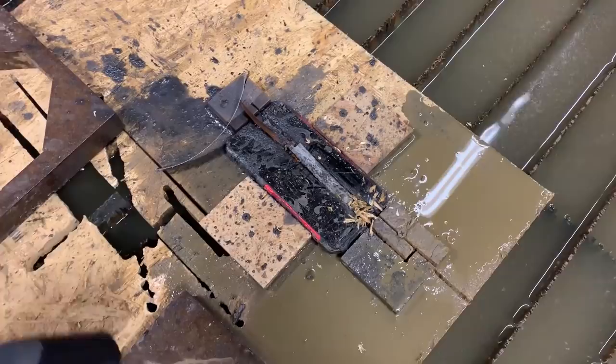Turns out it takes a lot to destroy a Ulefone Armor 6 — like, you have to have a Humvee and a water jet. This fared better than most of our other items we've shop tested. It's possible I might be the only person with a Humvee and a water jet, so you're probably safe. Thanks to Ulefone for sponsoring this video and providing us with the phones. This phone isn't even out yet — it's available for pre-order, link down in the description. If you order before the 20th, you get $100 off — that's one whole Benjamin off the price of this phone.